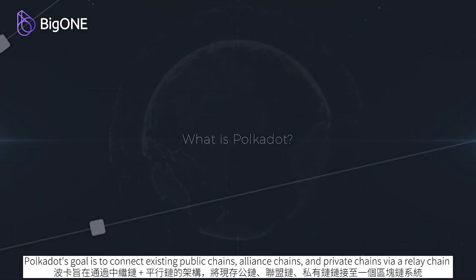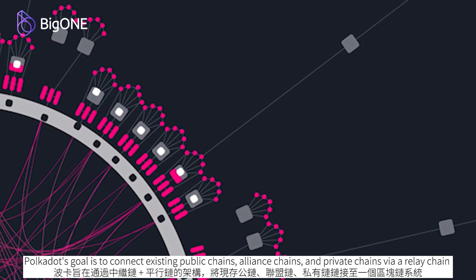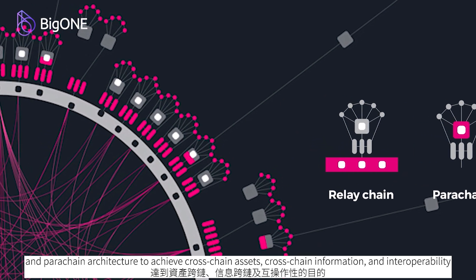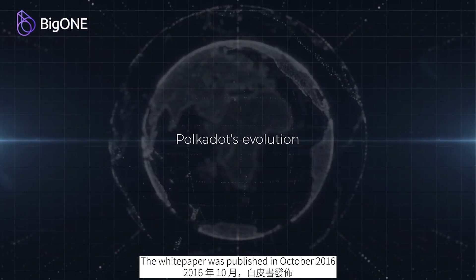What is Polka Dot? Polka Dot's goal is to connect existing public chains, alliance chains, and private chains to a blockchain system via a relay chain and parachain architecture, to achieve cross-chain assets, cross-chain information, and interoperability. The white paper was published in October 2016.